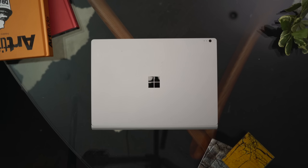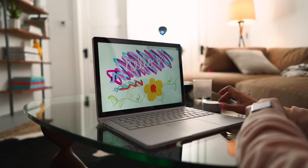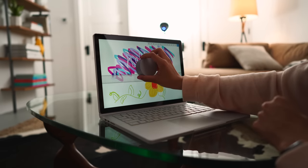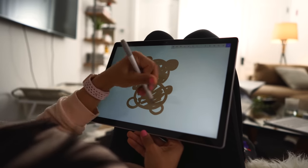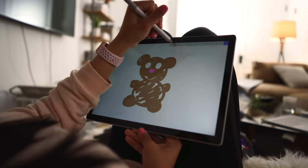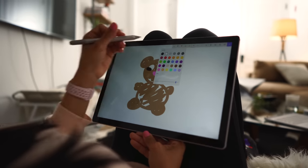Even though this laptop has all that you really need, I included a couple accessories to go along with it, like the Surface Dial, which makes your Surface experience even more immersive. It's a cool and easier way to navigate around, and also a great tool for creativity. I also threw in the Surface Pen that you can use for writing, taking notes, and drawing. I really love it because it actually feels like an actual pen when you're using it.